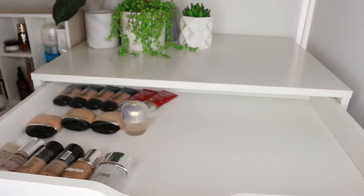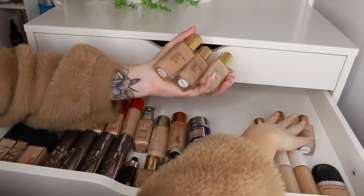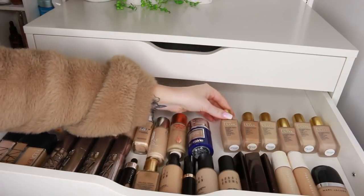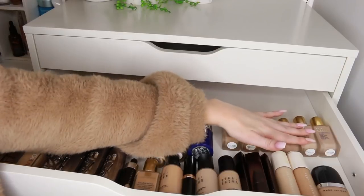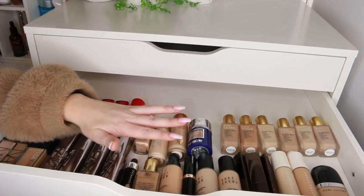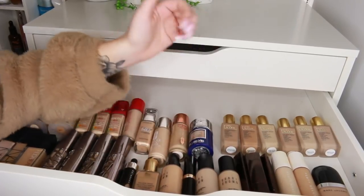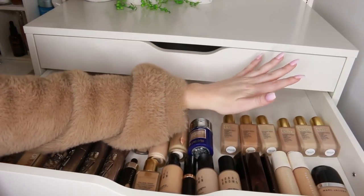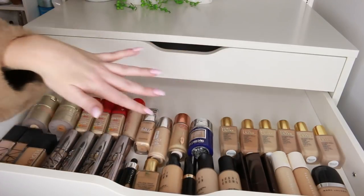Now we're getting to more of the middle ground. I have a bunch of shades of the Estee Lauder Double Wear Nude Foundation — it's such a good foundation, really lightweight but long wearing. If you're in hot weather it's probably great for looking summery and fresh while staying on your face. I have a bunch of shades I need to go through, but I'm not going to do it now as they're in a pour bottle — I'll keep all the shades and go through them at a later stage.